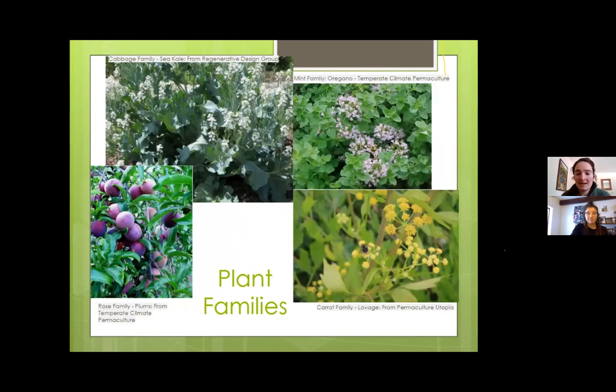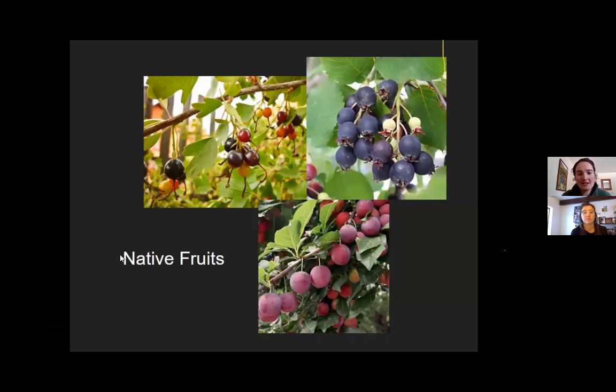The last thing to highlight is plant families. If you did nothing other than ensure your gardens had a mix of different plant families, that would be the best way to ensure diversity. Plant families tend to have similar bloom times, root systems, and support similar pollinators. Key families in the culinary world: the cabbage family (brassicas) — including a perennial version of kale called sea kale that does well in sandy soils; the mint family; lovage from the carrot family; and the rose family, which represents a lot of our fruits and early bloomers. Choosing native fruits will support native pollinators.